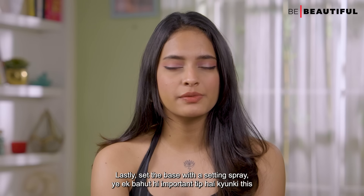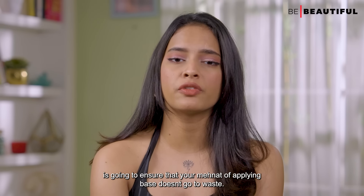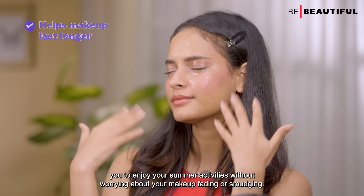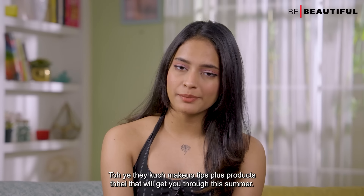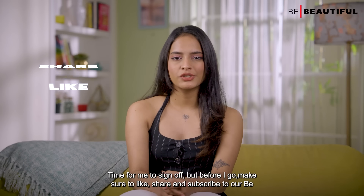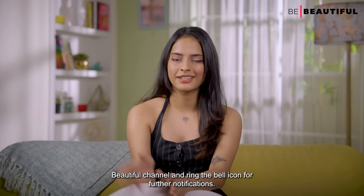Lastly, set the base with a setting spray. This is a very important tip because it's going to ensure that all your effort applying the base doesn't go to waste. I personally love the LACME Absolute Made to Last Setting Spray. This non-sticky and lightweight setting spray ensures a smooth, oil-free finish, allowing you to enjoy your summer activities without worrying about your makeup fading or smudging. These were some makeup tips plus products that will get you through this summer — time to sign off! Make sure to like, share, and subscribe to our Be Beautiful channel and ring the bell icon for further notifications.